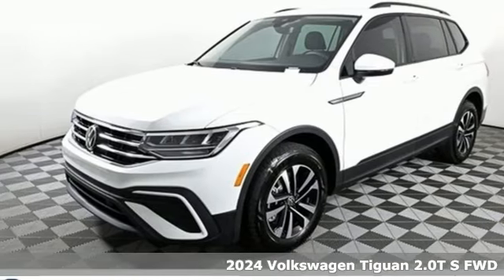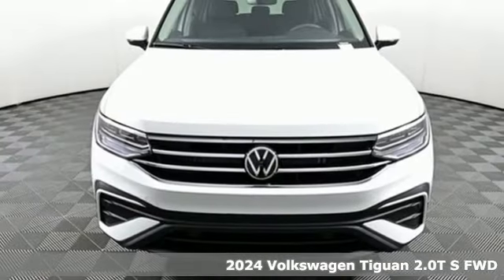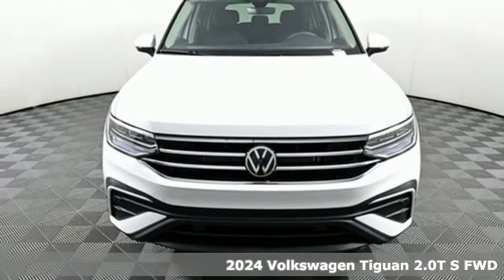Here's a new 2024 Volkswagen Tiguan. Poise, strength, and legitimate functionality for your ambitious lifestyle.